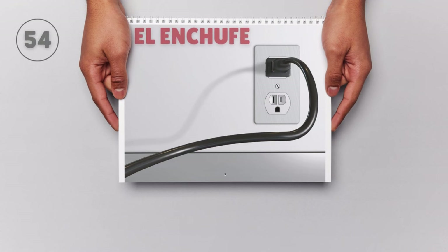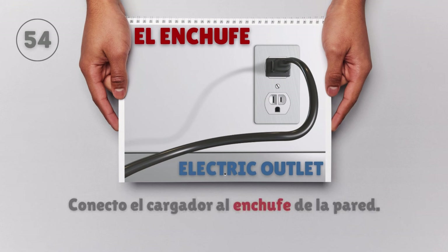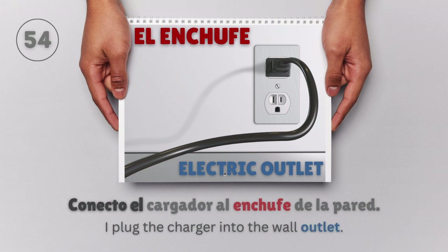El enchufe — Electric outlet. Conecto el cargador al enchufe de la pared. I plug the charger into the wall outlet.